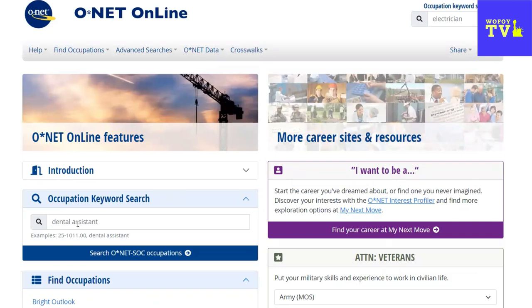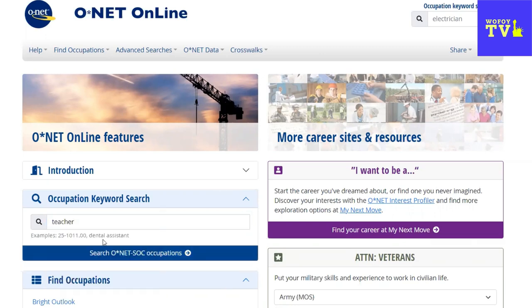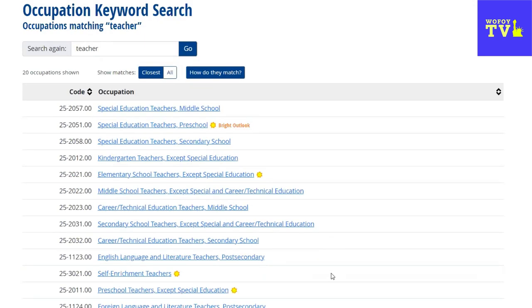The first thing we'll do is type in the keyword of the job that we're looking for. So I'm going to type 'teacher' and click on search. So this is where it brings us. We're going to look through and see which one matches what we're looking for. Let's say that this person is a secondary school teacher. So here we have 'secondary school teachers, except special and career/technical education.' If you're a special education or technical education teacher, that's not this one.